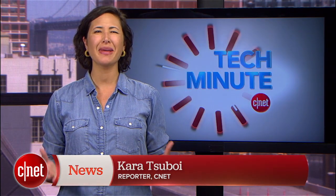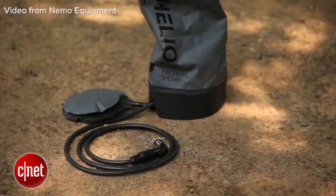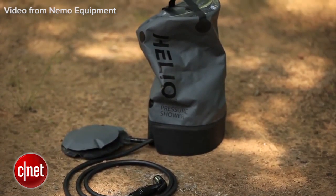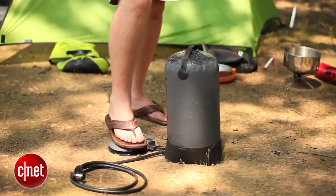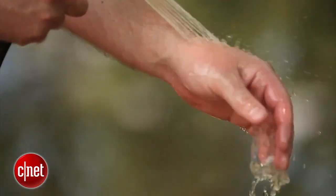Taking a shower while camping or backpacking may sound like an impossible luxury, but the $100 Helio pressure shower can make that refreshing cleanse accessible. It's small and portable, yet the tank is large enough for at least five minutes of steady water pressure.